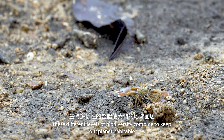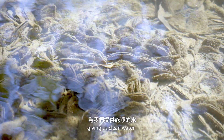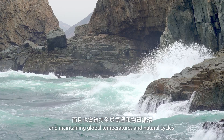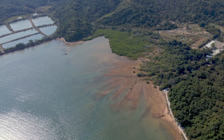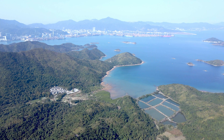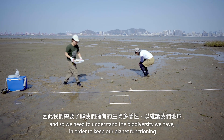Perhaps most importantly, these different levels of biodiversity combine to keep our planet habitable, giving us clean water, breathable air, and maintaining global temperatures and natural cycles. Biodiversity therefore drives the life support system of our planet, and so we need to understand the biodiversity we have in order to keep our planet functioning.